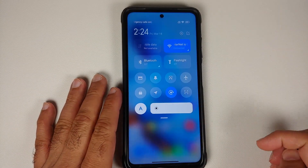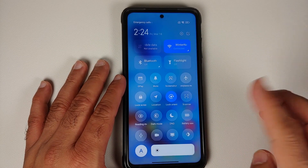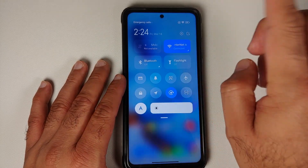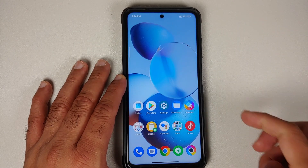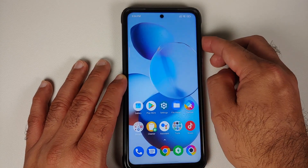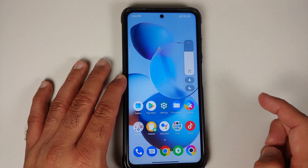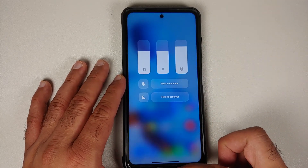The control center is still the MIUI 12/12.5 style. If you want the new MIUI 13 style, you need to sideload an APK — a video for that is in the description. The power menu and volume panel look the same as before — nothing new there.